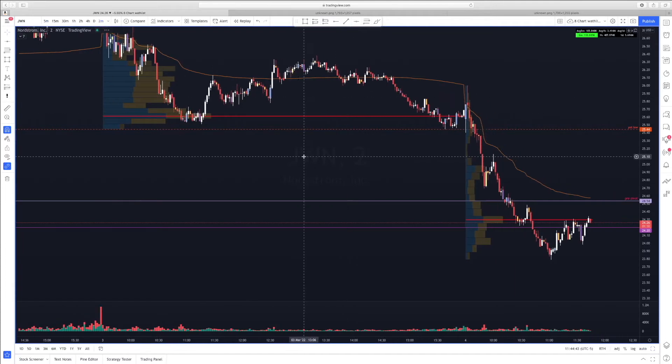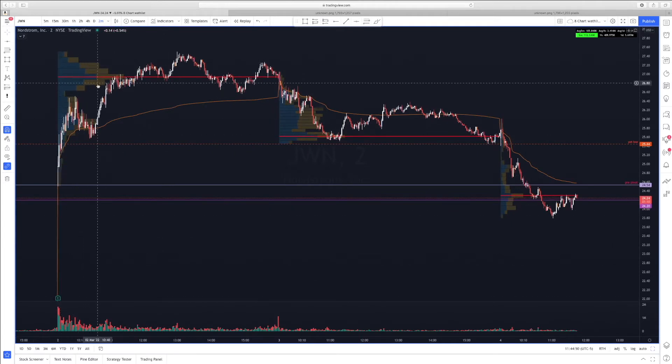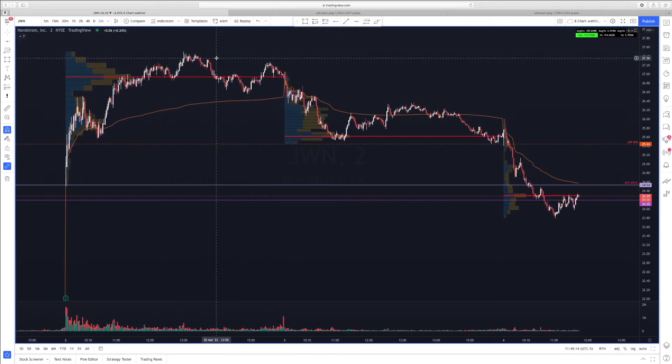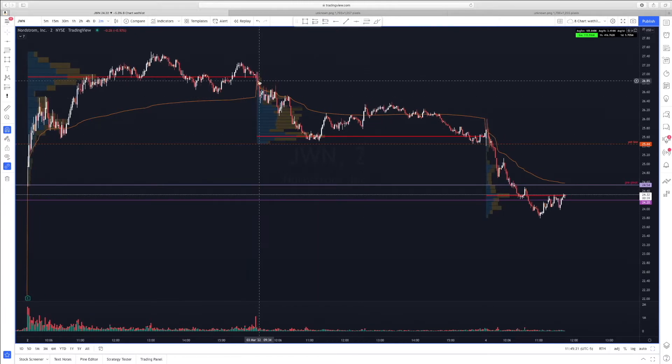Looking at JWN, we had this enormous rally gap up on great earnings two days ago. We grind up all day long, and if we look at our volume profile, our VPAC — this red line — is at the highs of the day, all throughout this consolidation area. I don't assume this is accumulation at these points, but people were stepping in trying to buy. This thing was up like 38% or something — it just really overextended.